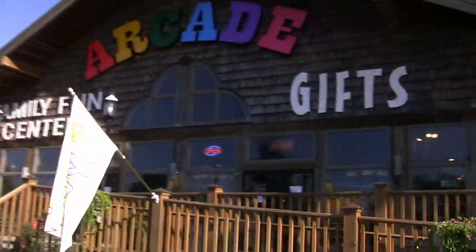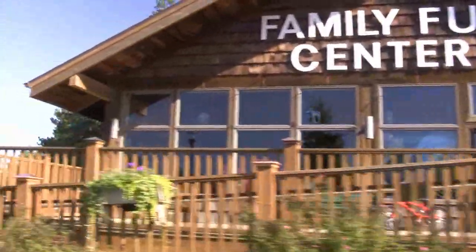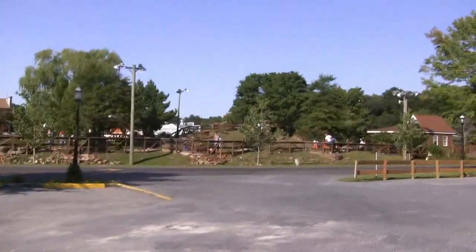Over here we have the arcade and gift shop. Here's the miniature golf course, which we didn't do.